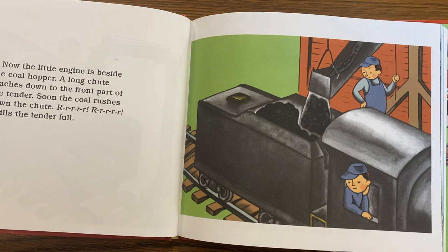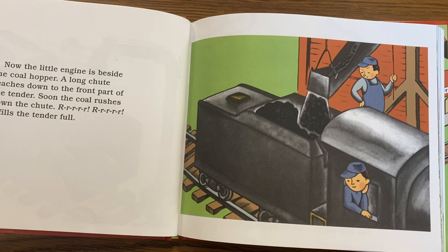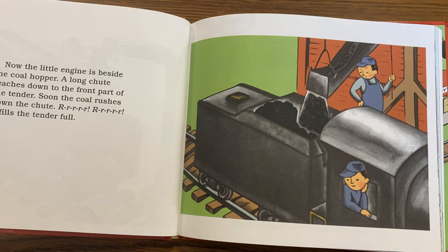Now the little engine is beside the coal hopper. A long chute reaches down to the front part of the tender. Soon the coal rushes down the chute — rrr, rrr — and fills the tender full.